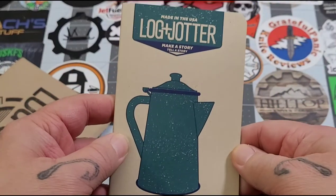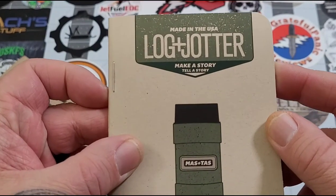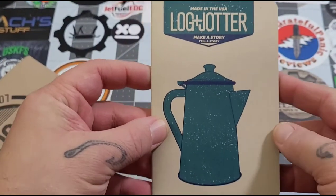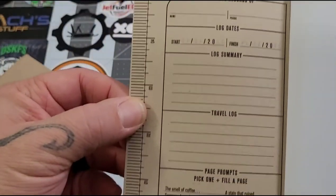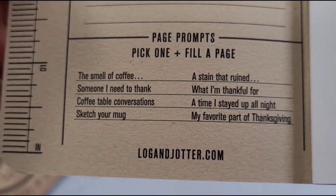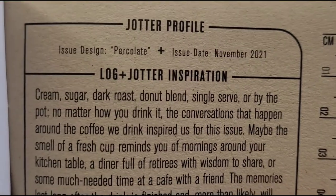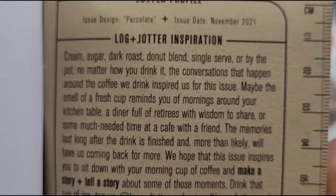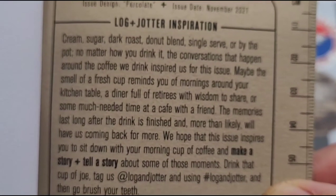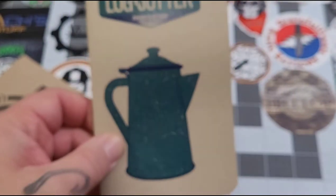Made in the USA — okay, that's cool. It looks like one of those old coffee pots, and that looks like a thermos possibly. Very cool. As always, I get the blank ones. There's your standard front fare — some suggestions, 'the smell of coffee.' All right, this one has to do with coffee. I was way off! The notebook is called 'Percolate' — there you go. That's their inspiration for this Log and Jotter.